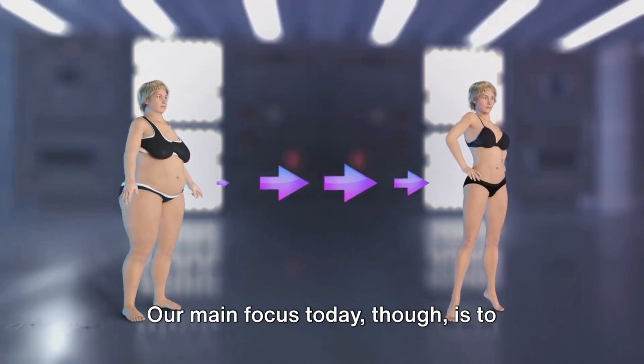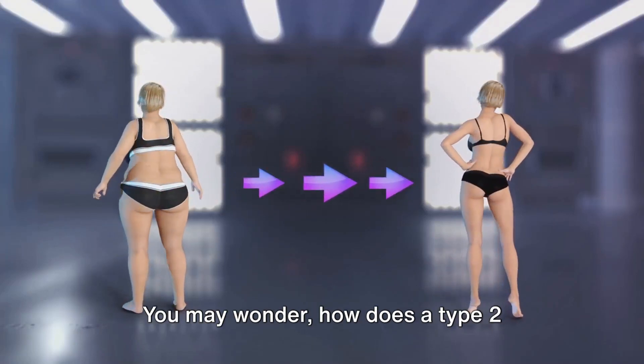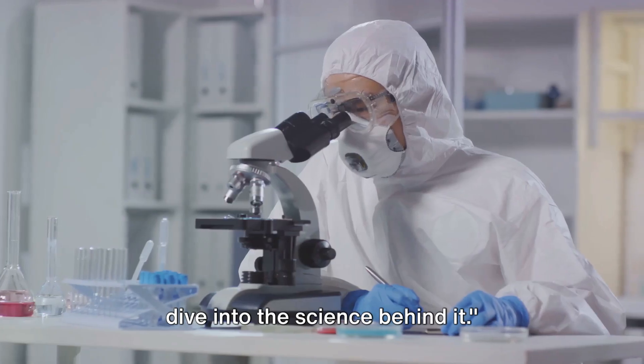Our main focus today is to explore the key benefits of semaglutide for weight loss. You may wonder, how does a type 2 diabetes drug help with weight loss? Let's dive into the science behind it.